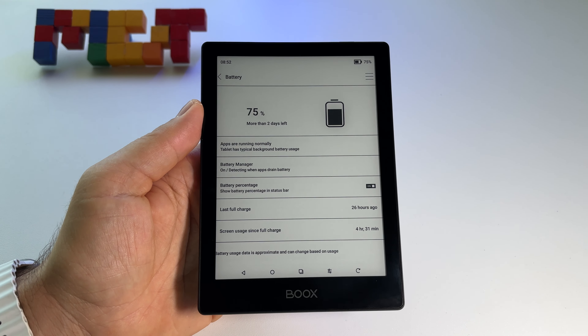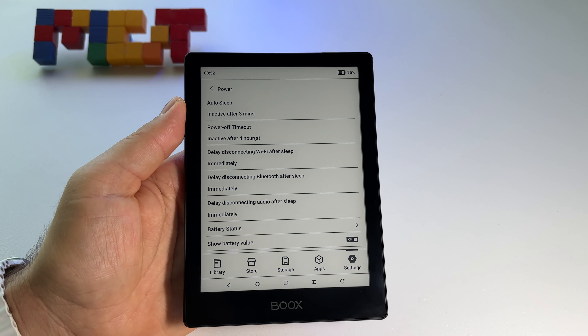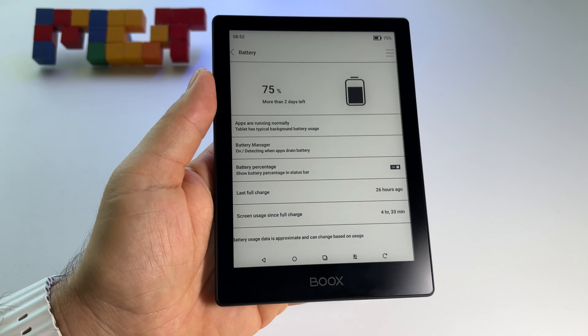Let's discuss the battery on the Boox Go 6. I tried to find info related to it before buying this device and it was very hard to find, so here is what I have.